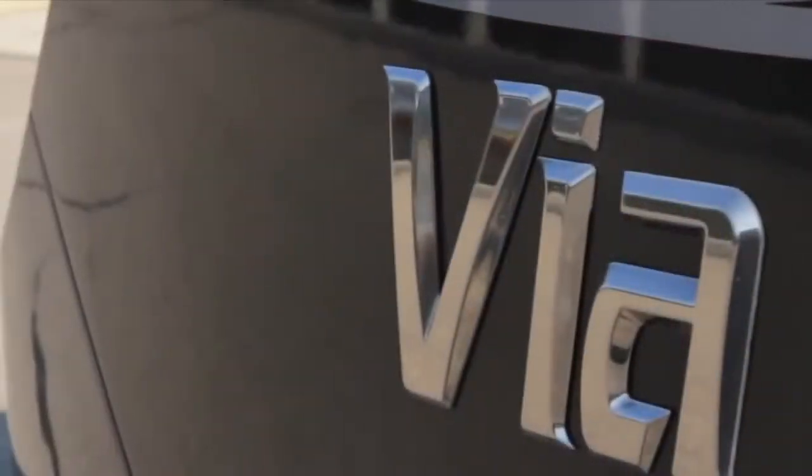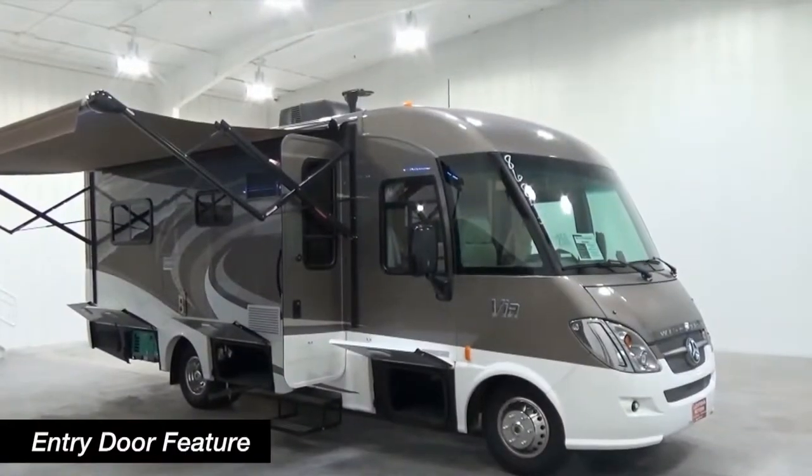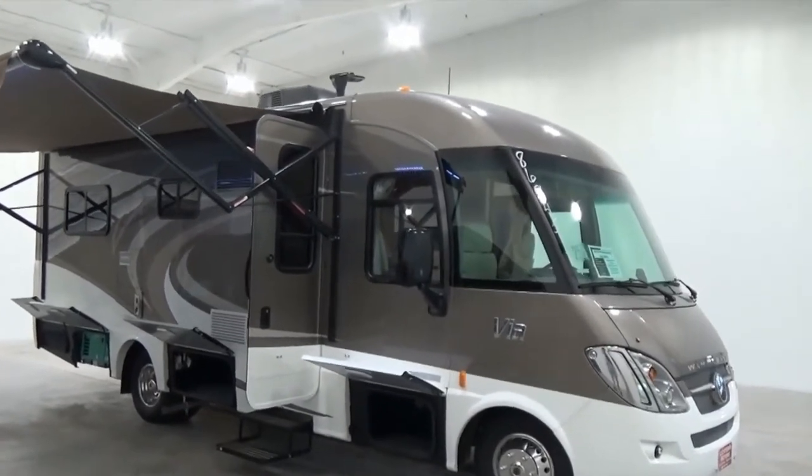It's the VIA, a new Sprinter-based Class A motorhome from Winnebago. It features a 90-degree threshold door that includes an integrated screen door and an easy to access entry handle.